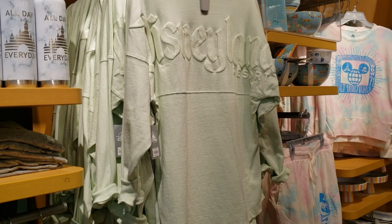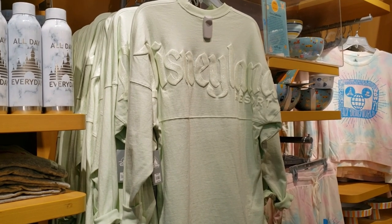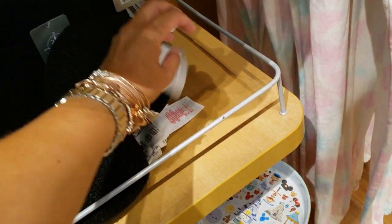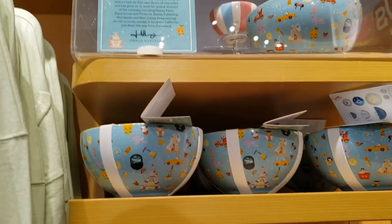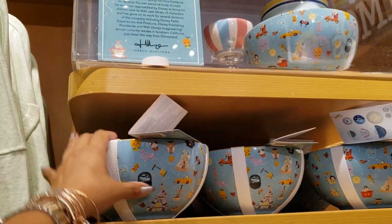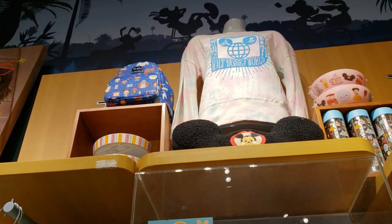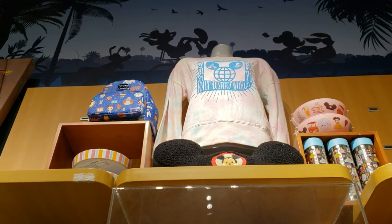They have that mint green spirit jersey, but why does it say Disneyland? When Disney World is so close by, why do we always get Disneyland merchandise here? I mean, it's cool, but it makes me think why. There's also a pillow I had seen before, $39.99. The Gerald Maruyama collection — we have the bowls and the set is $34.99. And up there, can you see that Loungefly line? The parks icons, the new one. Haven't seen it yet but maybe they have more.